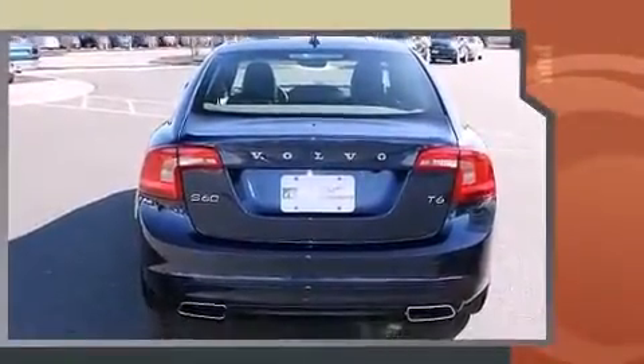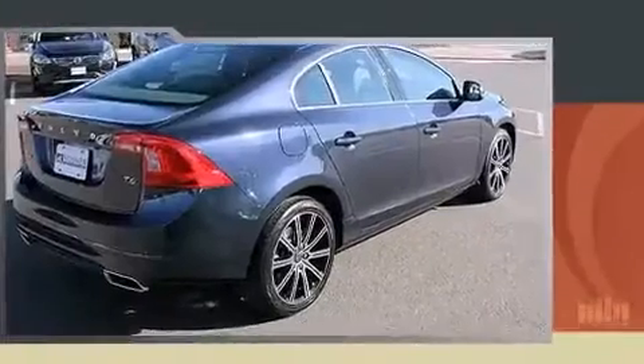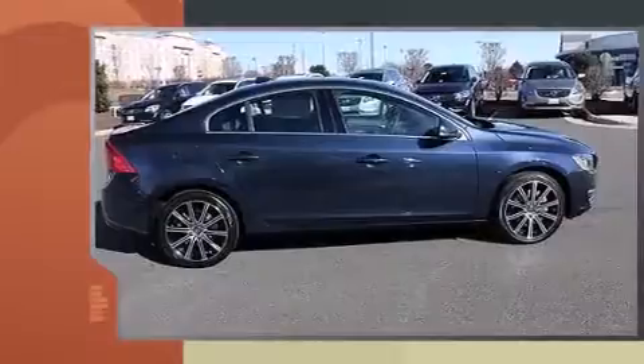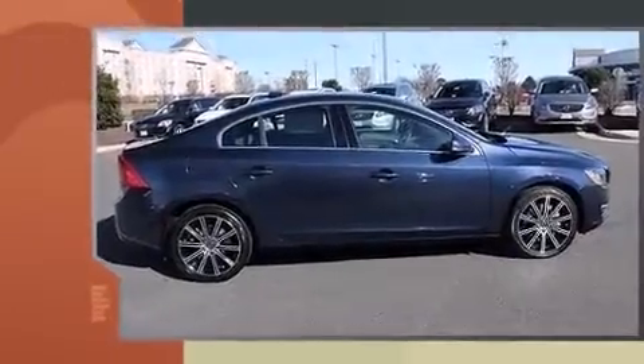For added security, dynamic stability control supplements the drivetrain. The engine breathes better thanks to a turbocharger, improving both performance and economy.